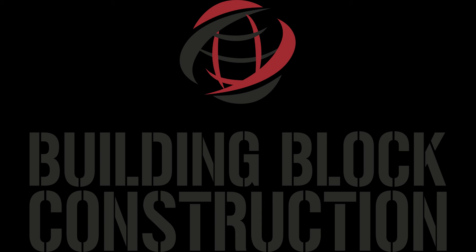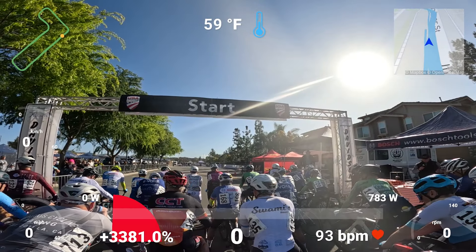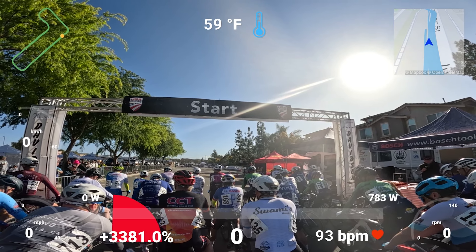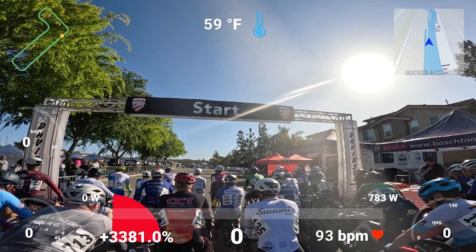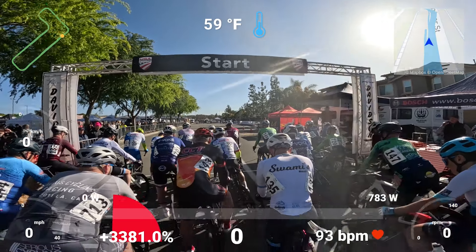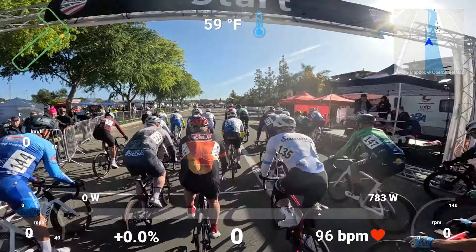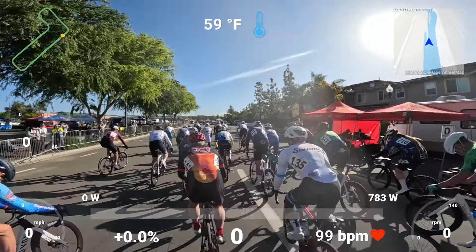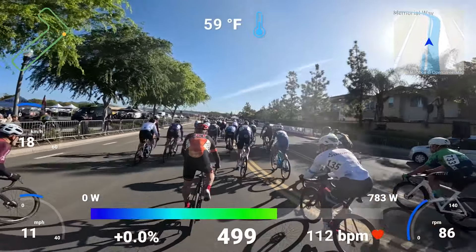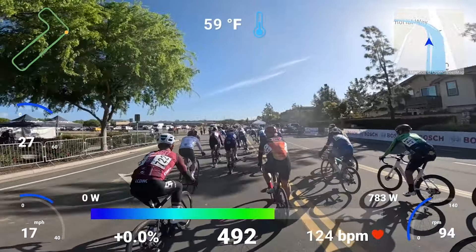Welcome back to A Faster Me. This is going to be another video brought to you by Building Block Construction. This is the Tour de Marietta Stage 1 — the crit in the first stage. As you can see, or as you heard at the beginning, there's some big hitters in the race. This is the 50 and the 55-plus, 1, 2, 3 combined. There's always big hitters in this field.